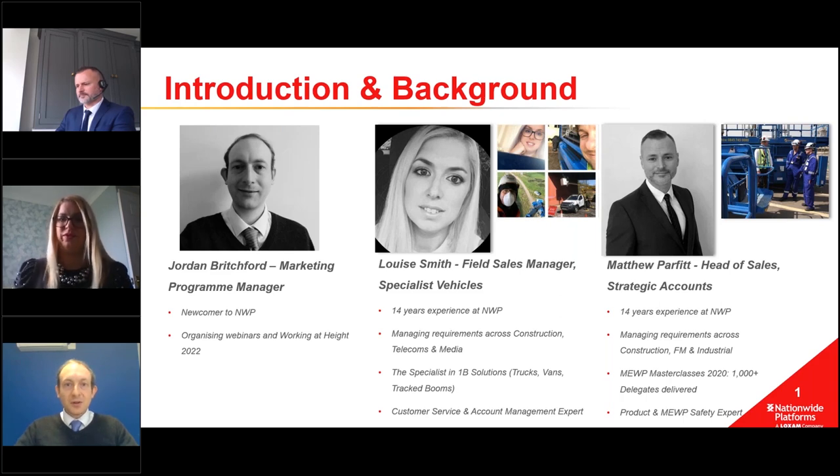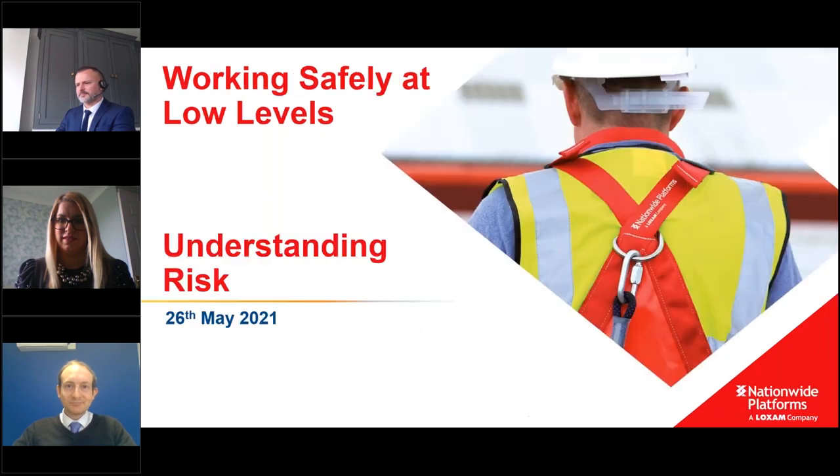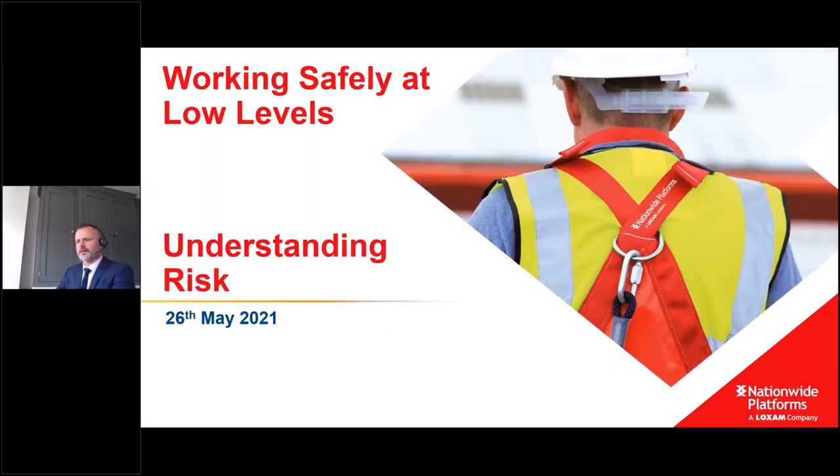I'll now hand over to Matt for the main body of the webinar. Thanks Jordan. If anyone has questions throughout, there's a questions section in your box on the right-hand side - please use that rather than chat. Louise will be running those and raise them with me at the end. This webinar is about working safely at low levels, and I want to thank contributors including Marina from Bravi, Lee from Power Towers, and customers Flynn and Malfa Beach.